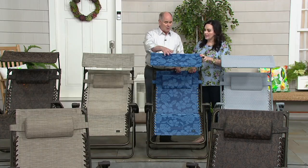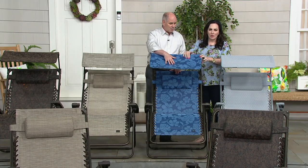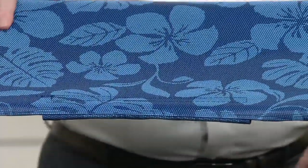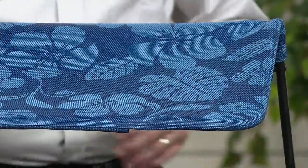Up to a 350-pound adult. This color is called blue flowers — you have two-tone blue, the big hibiscus, and really pretty tropical leaves. This is my most limited color. When they're gone, they're gone.